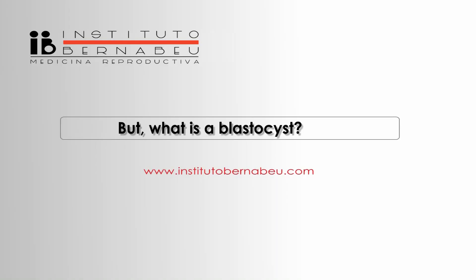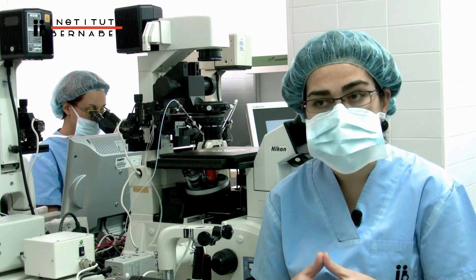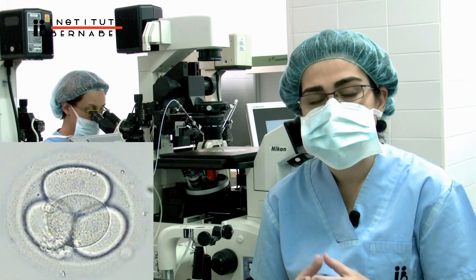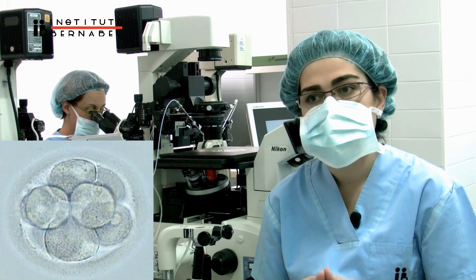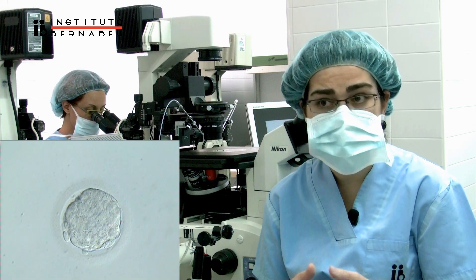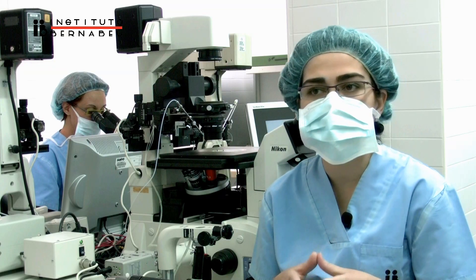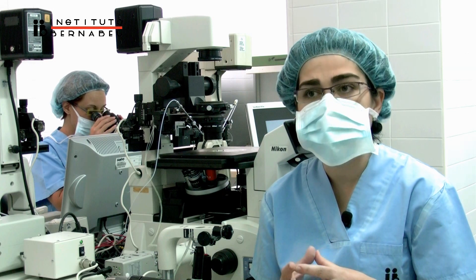But what is a blastocyst? A blastocyst is an embryo with a complex cellular structure consisting of approximately 200 cells, which has been in culture for 4 or 5 days. The blastocyst phase is the stage of development prior to implantation in the womb. The morphological characteristics of a blastocyst are a cavity and the differentiation between two cellular structures.